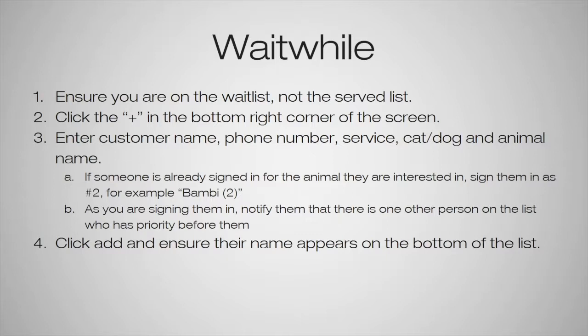If you are on the served list page and try to sign someone in, it will sign them in on the served list and the counselors will not see it, which can cause the person to get skipped. Once you're on the waitlist page, click the plus sign in the bottom right-hand corner of the screen. It'll pull up a window where you'll enter the customer's name, their phone number, the service — such as dog day out or full adoption — and if it's a cat or a dog.